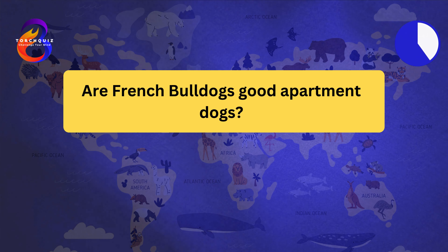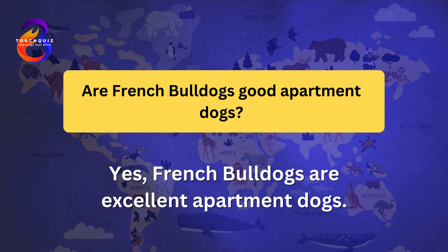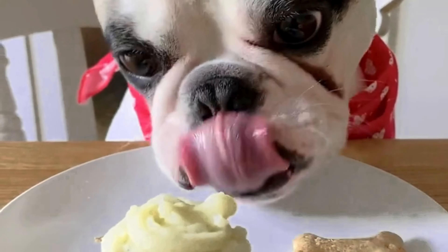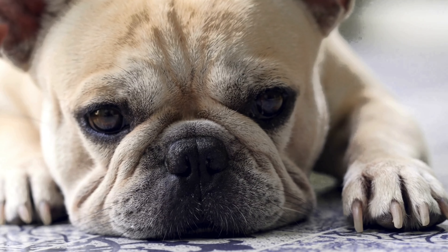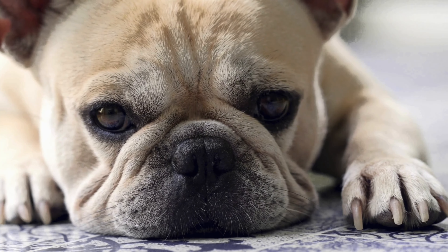French Bulldogs are excellent apartment dogs. They are small in size and have moderate exercise needs. Frenchies are relatively low energy and enjoy lounging around the house. They are quiet dogs and do not bark excessively. Regular short walks and playtime are sufficient to keep them happy and healthy.